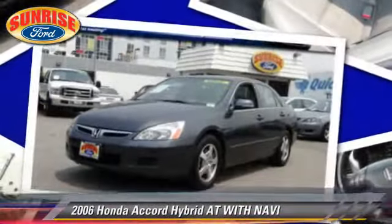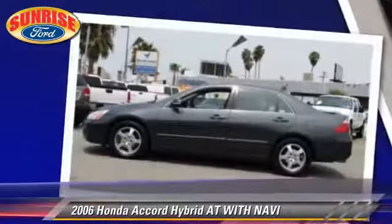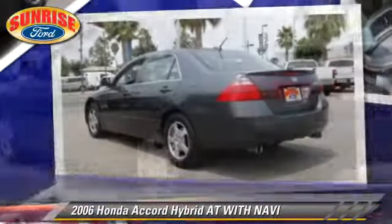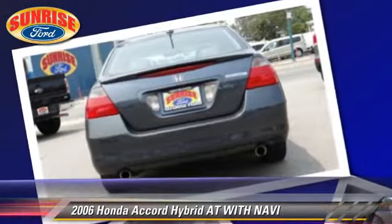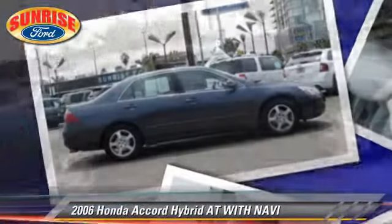The 2006 Honda Accord Hybrid. With an automatic transmission, this vehicle is well equipped. This Honda features alloy wheels, a sunroof, and tilt wheel. Safety features include dual front airbags, traction control, and stability control.